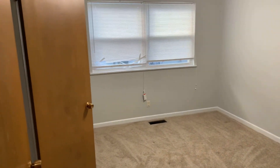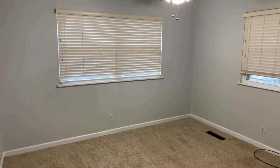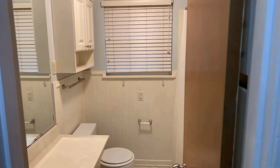Bedroom number two. Bedroom number three here. And then the hall bathroom right here.